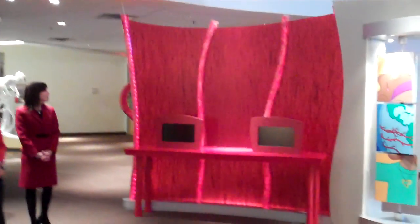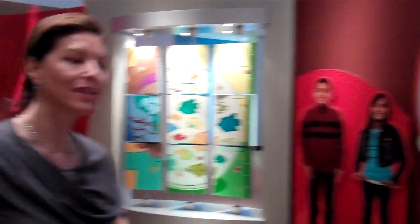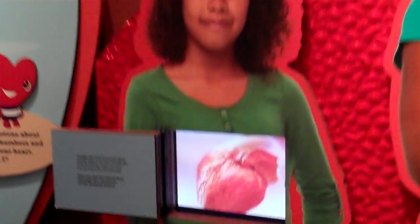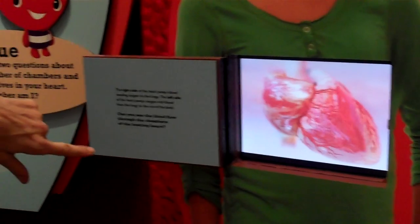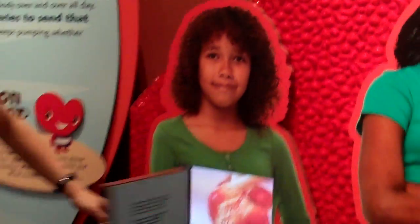Fun things to notice in the exhibits are all the backgrounds — the walls in here look like all the veins. We have actual live graphics of the beating heart with the information. There's a lot of visual, a lot of auditory — there's really something for every learning style. And I keep saying kids, but we really want to get adults in here as much as kids.